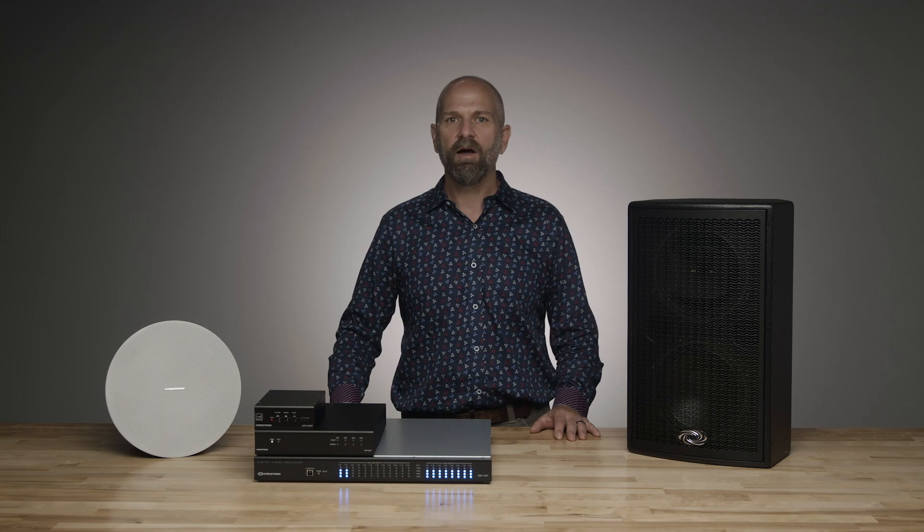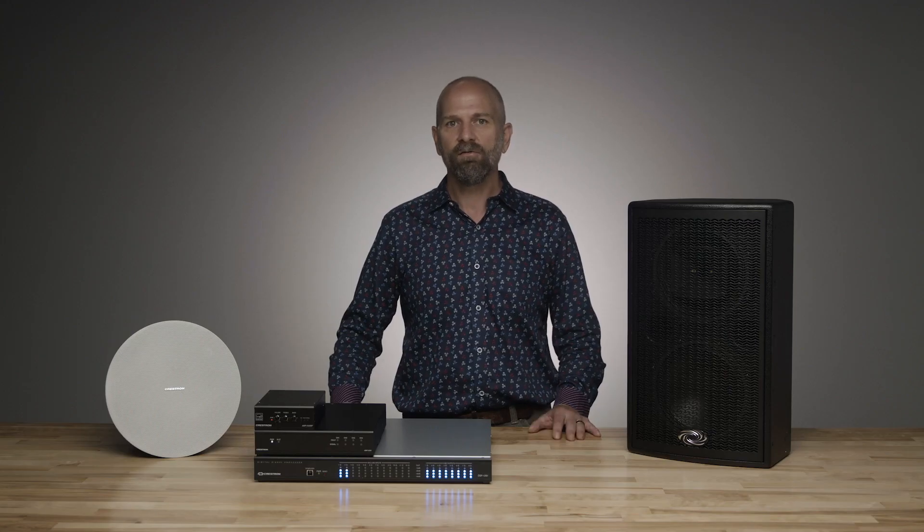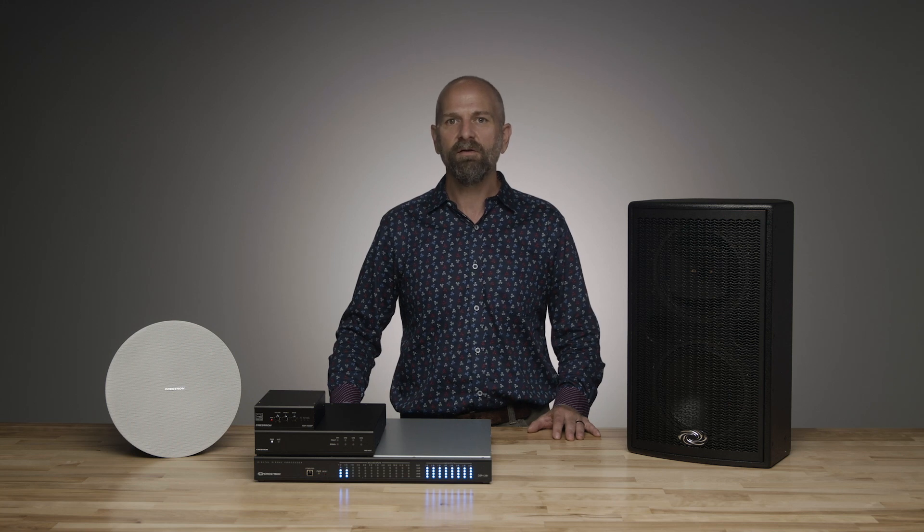Crestron's amplifiers are designed to make it simple for system designers and installers to get their work done. We focus on providing reliable solutions that support the widest range of use cases without having to sort through a catalog of SKUs and without having to stock a large number of products. Our amps are flexible in how power is distributed across channels and for high and low Z speakers, so a single model meets many design scenarios. They include all of the accessories and components required to complete the job.